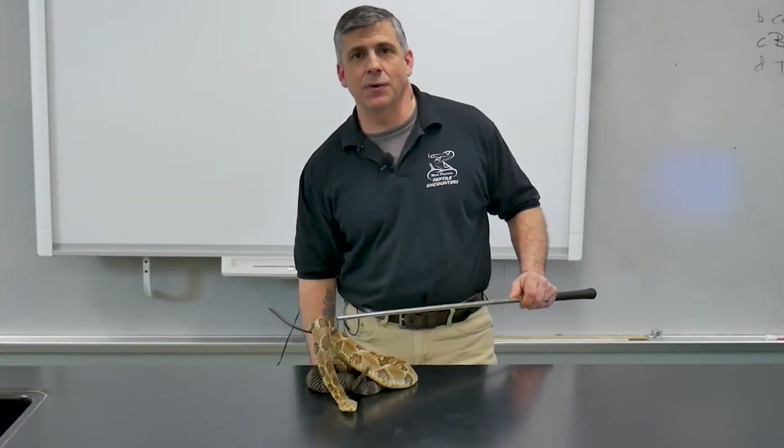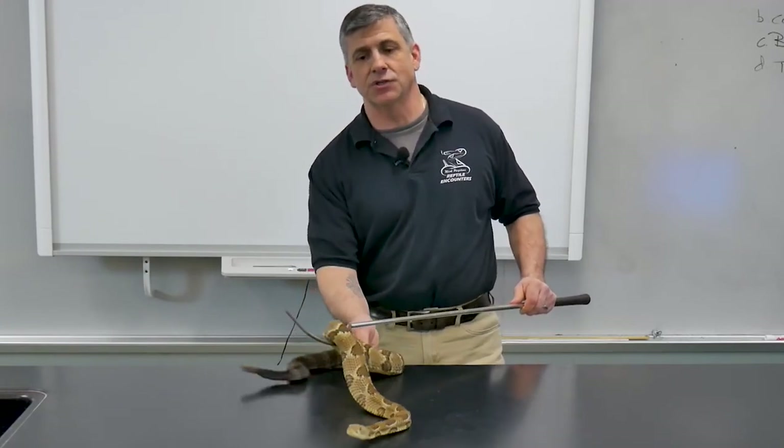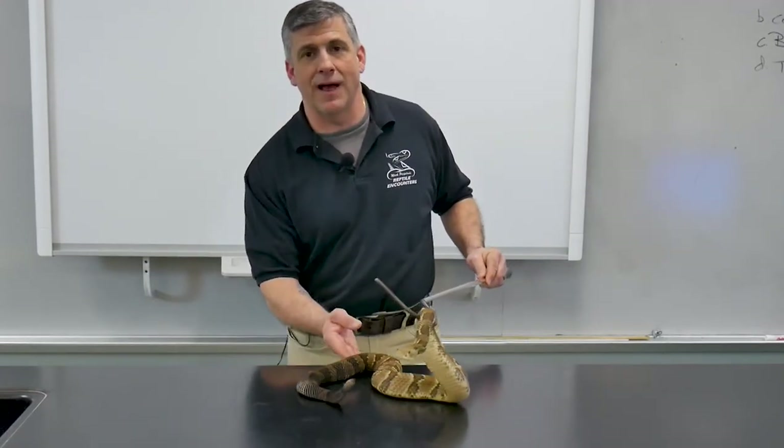Hello and welcome to another video in our series on reptiles, brought to you by myself, Mark Perpetua of Reptile Encounters, in conjunction with Hudson Valley Reptile and Rescue. And today's episode, as you can see, is all about rattlers.